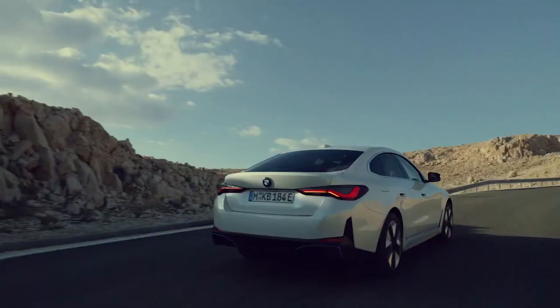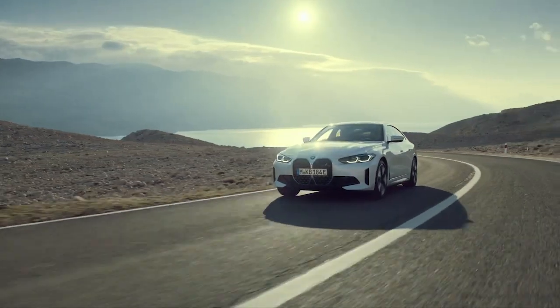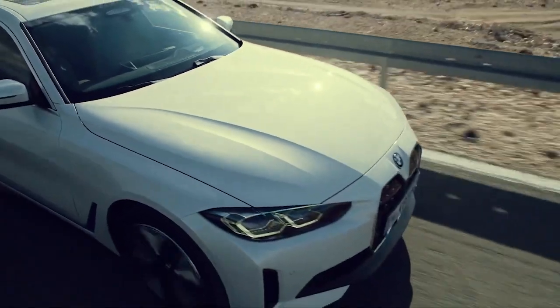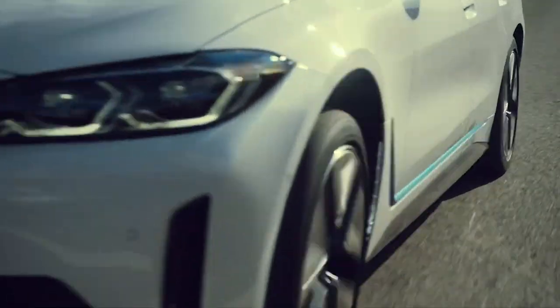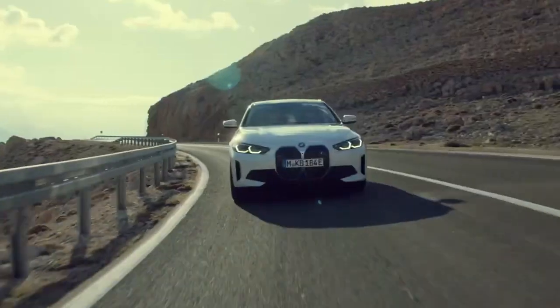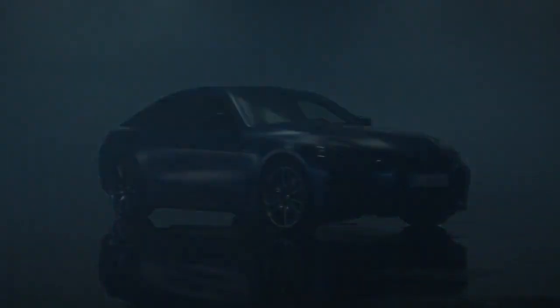There are going to be two versions. The base model, the eDrive 40, starts in the mid-$50s and comes with a solid 335 horsepower single motor powering just the rear wheels. Zero to 60 is going to come in the low fives, and range is going to top out at about 300 miles.